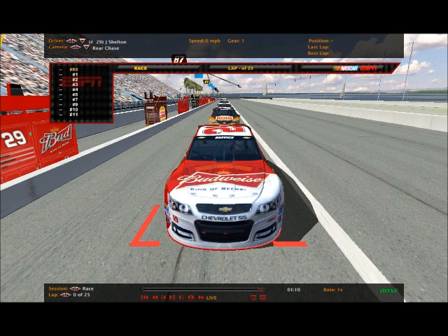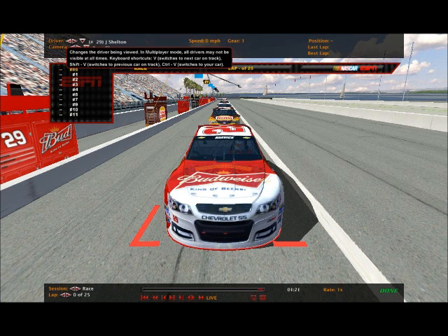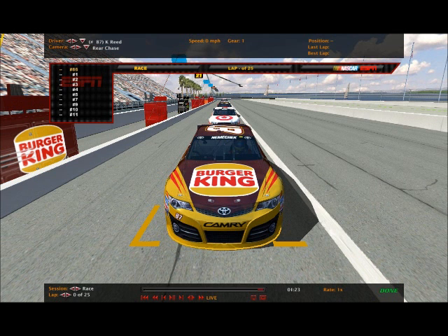Another familiar face is Jessica Shelton - she'll be driving the 29 Budweiser. And one driver making her first ever start in our 2003 offline race, that's Crystal Reed in the 87 Burger King Toyota Camry, a retro 87.